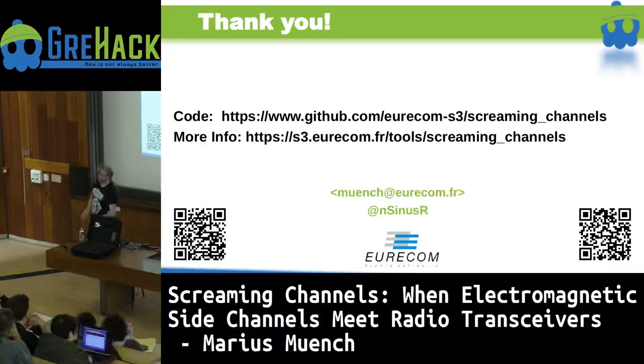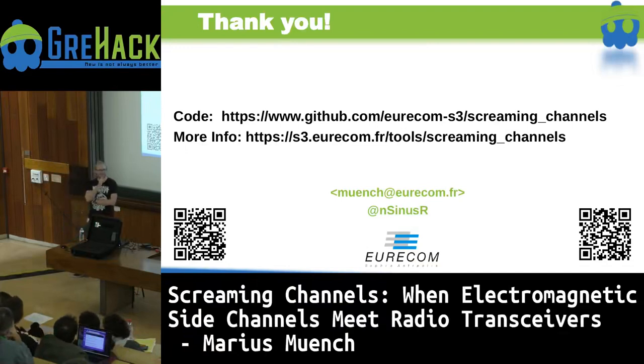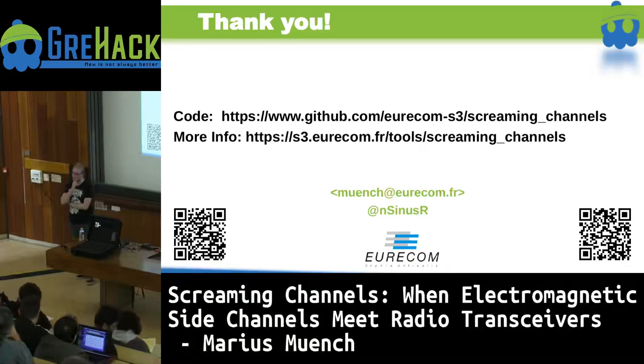With that, now finally the real thank you slide. You can find the code online at the provided URL and more information on our website about the attack — it's more an informative page than a panic page. If you have any questions, you can ask them now, send me a mail, or reach out on Twitter. First audience question: what is the signal strength of the side channel compared to the intended signal in terms of decibels, and how cheap an RTL-SDR could you use to detect the side channel?